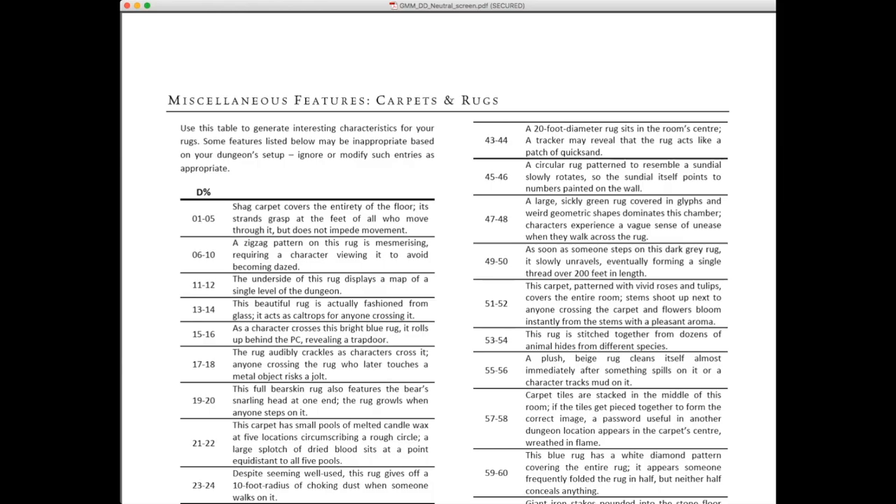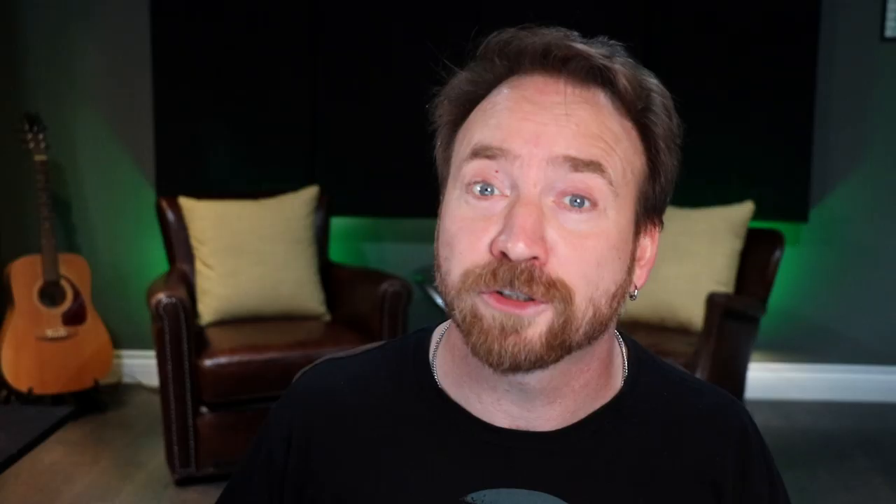To grab something at random — miscellaneous features, carpets and rugs: 'A large, sickly green rug covered in glyphs and weird geometric shapes dominates this chamber; characters experience a vague sense of unease when they walk across the rug.' What is that? It's up to you as the GM to figure that out. It's adventure seeds, random ideas — really cool.